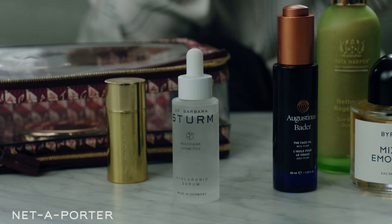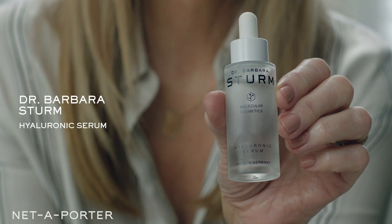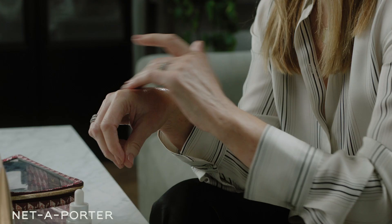This is my go-to serum — I think I've used it now for three years, morning and night. It's the Barbara Sturm Hyaluronic Serum. Hyaluronic acid is the big superstar of beauty because it just makes your skin look better. It gives you that hydrated, dewy, juicy finish. What I like is that it works in the short term by plumping up dehydrated skin on the surface, and then it works in the long term to give you better skin from within. For me, it's just a great serum to use every day.